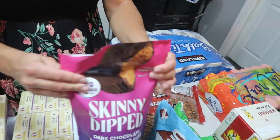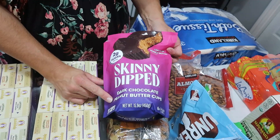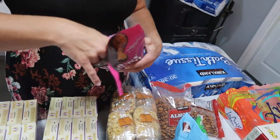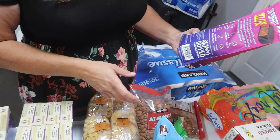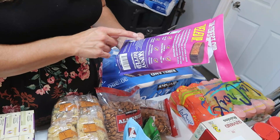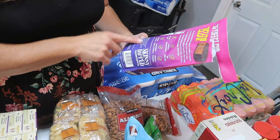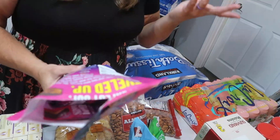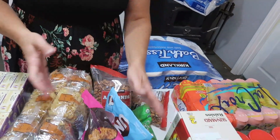On the healthier treat side of things are these Unreal coconut bars — my daughter likes these. They're only 70 calories per bar, five grams of fat, eight carbs, one gram fiber, and only three grams of added sugar from cane sugar. They have organic coconut, organic cassava syrup, and some cane sugar in the dark chocolate. These dark chocolate coconut minis are just an occasional treat.